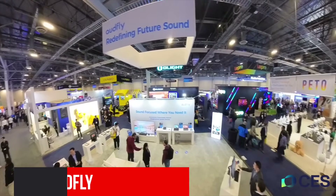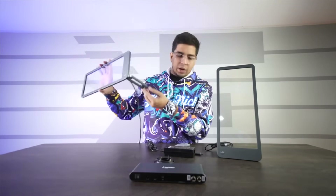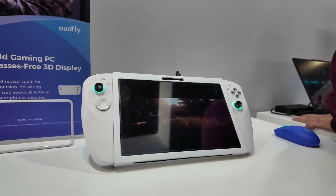Hey guys, welcome back to an all new episode of Conflicts. We're here at CES at Oddfly, a company that we've reviewed quite some time ago. You might remember it — it was a glass speaker. They've amped it up, and although they still have the traditional glass speaker, they want to integrate it into gaming as well as computers. Let's have a look.